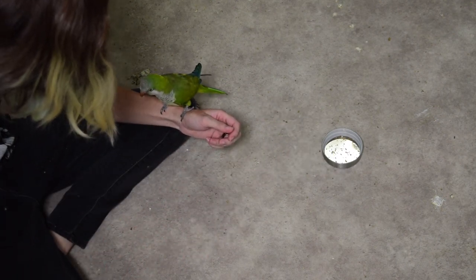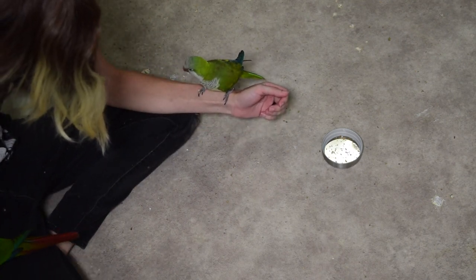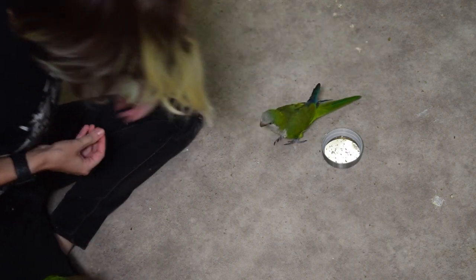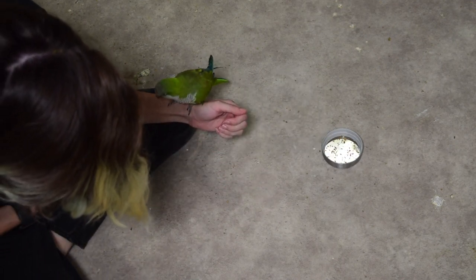I'm going to put a couple of seeds in there, then present my hand and recall the bird. If they struggle and keep trying to eat the seeds, I will show them the treat in my hand and try to guide them away. When luring them, it's important to reward them for every step they take away from that dish — if you quickly yank the snack away, they'll go back to the food that's more easily available.